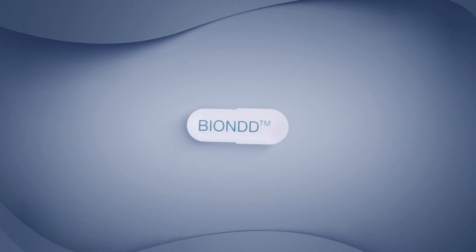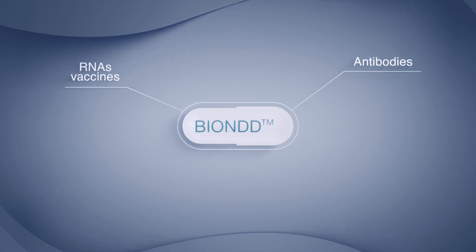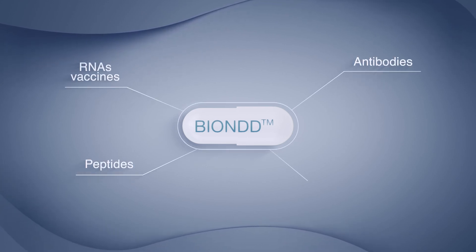BEYOND can efficiently deliver a range of biological therapies, including antibodies, RNAs such as vaccines, peptides, and proteins.